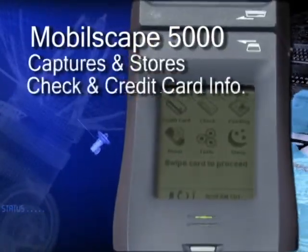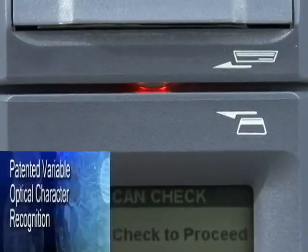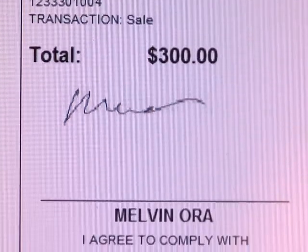The Mobilescape 5000 not only captures and stores check and credit card information through patented variable optical character recognition, but captures and stores signatures as well, allowing paperless receipt archival. The Mobilescape 5000 is easy to use and requires minimal training.